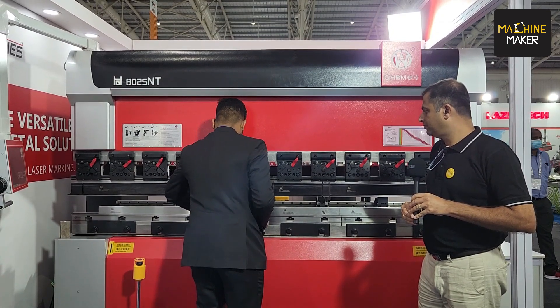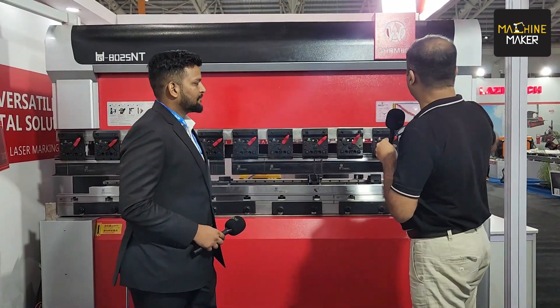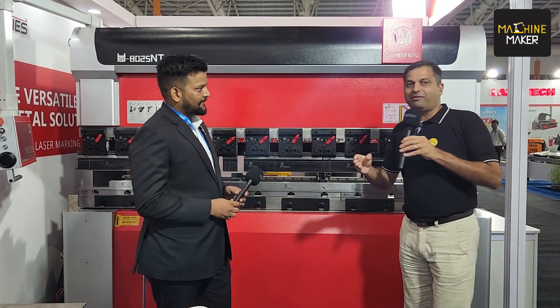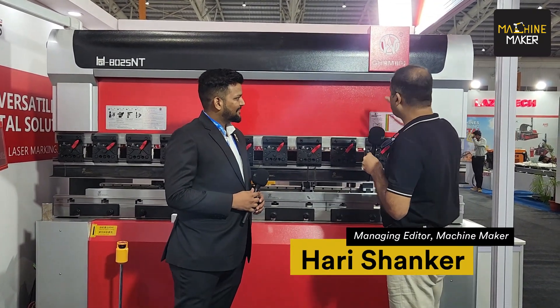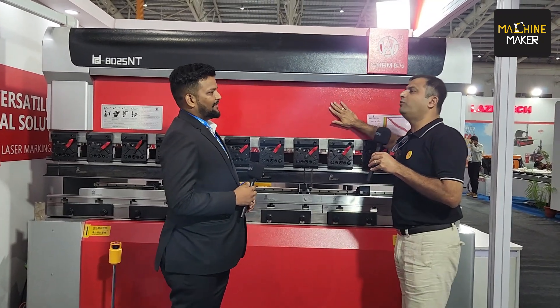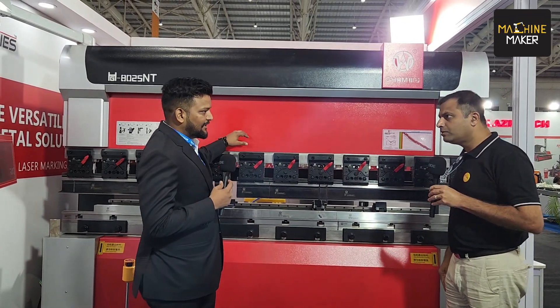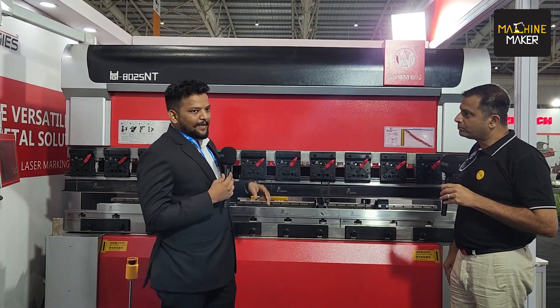At Imtex 2022, Laser Technologies is exhibiting the GHBM press brake 8025 NT. We have with us Nikunj Parekh, who is going to tell us about this product. We are exhibiting the GHBM 8010, a 2.5 meter machine that can bend sheet up to 4mm thickness in full length.